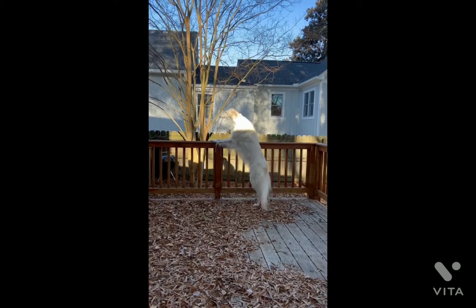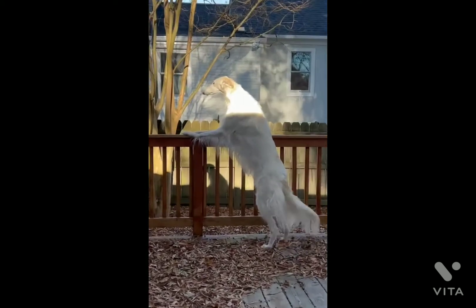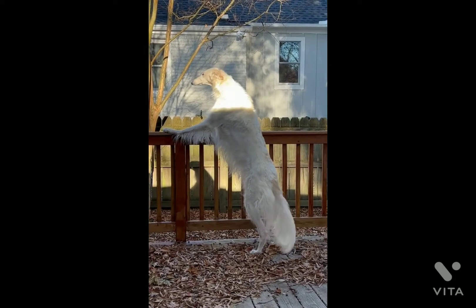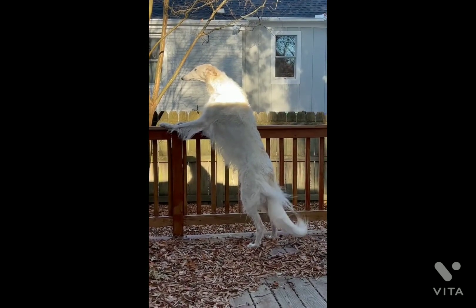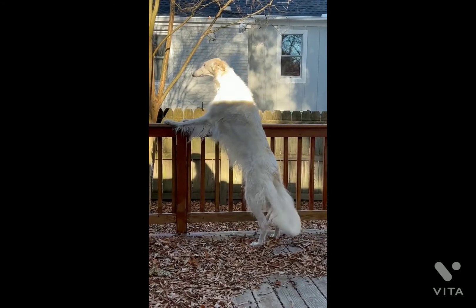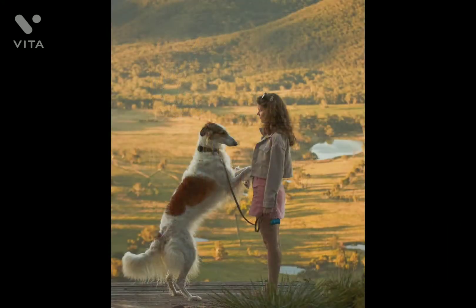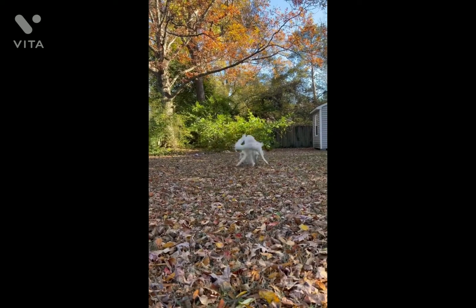The Borzoi can be high-spirited, loyal, and devoted. They need early socialization with other animals and people. The adult Borzoi tends to be quiet and rarely barks. The breed is very smart and highly sensitive. They do not do well with harsh handling or punishment. Although the Borzoi is a large breed, he can adapt to a small living space if he is exercised daily.